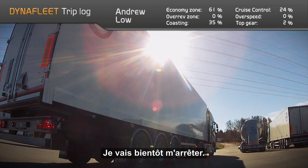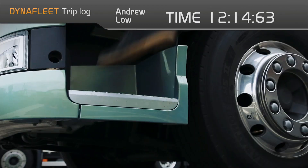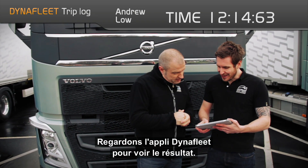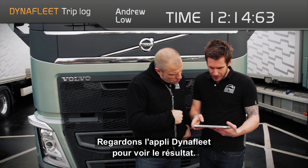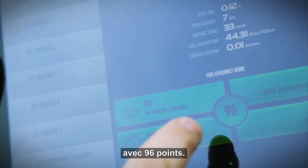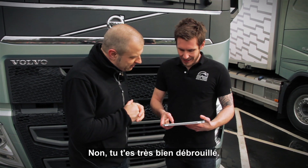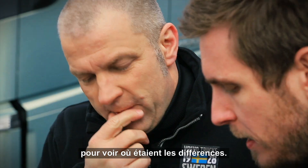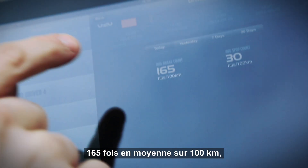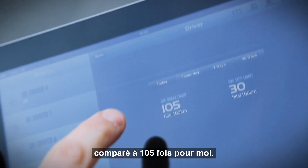Coming to a complete stop. Let's have the verdict. Let's take a look in the Dynafleet app and see what the result is. I'm sorry to say, Peter, but I've ended up slightly beating your score with 96 points. 96 and I had 89. You've done very well, but we can take a closer look at some of the data to see where those differences were. You ended up using the brake pedal on average 165 times per 100 kilometres compared to my 105 times.